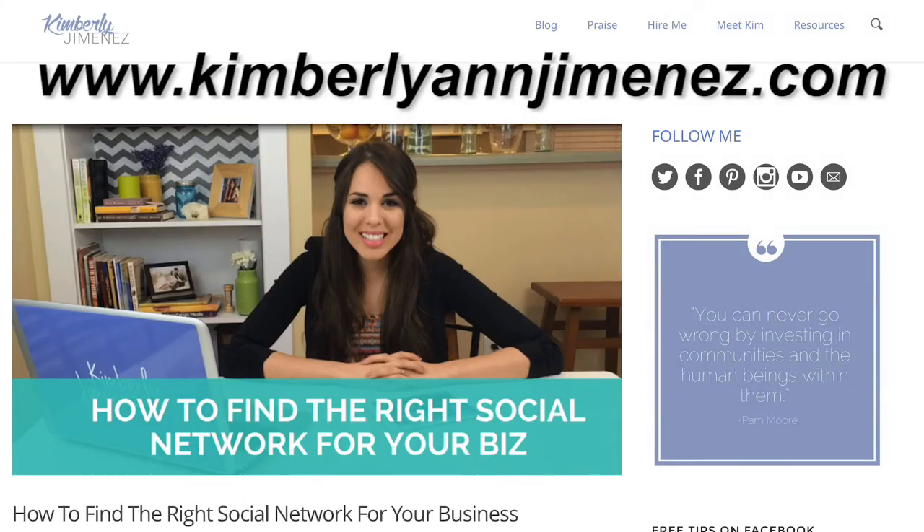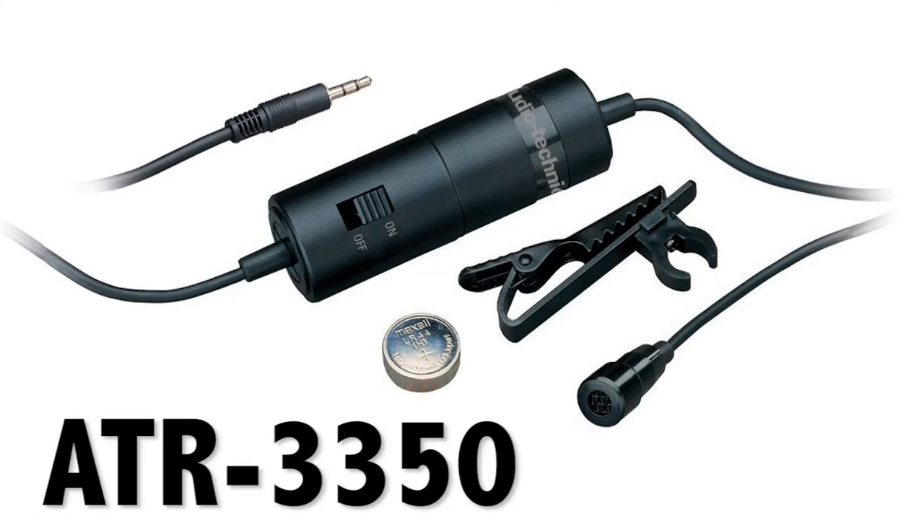Check this website: www.kimberlyannjimenez.com — you will see that she makes awesome videos using an iPhone. Then, don't forget to purchase an audio device. You can buy the Audio-Technica 3350 model for like 23 bucks. Just go to Amazon and get it.